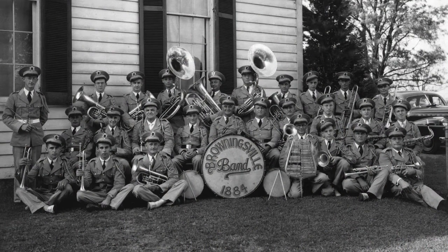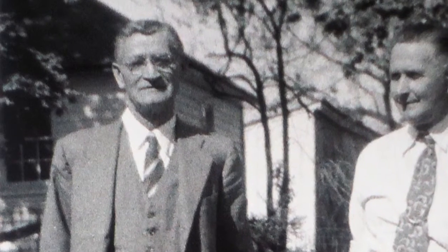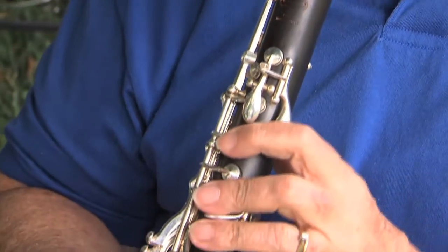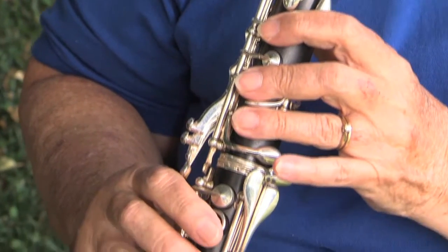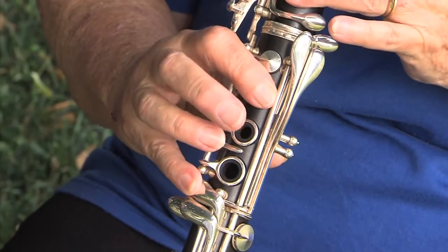The band was much larger in the past when it was the only thing going within the community. From the beginning, Merlin's great-great-grandfather had one goal: for the band to last and play 100 years — which they did reach. Now they're well into their second 100 years. Merlin certainly hopes it continues, and with so many talented members who enjoy music and playing together, she really sees a good future there.